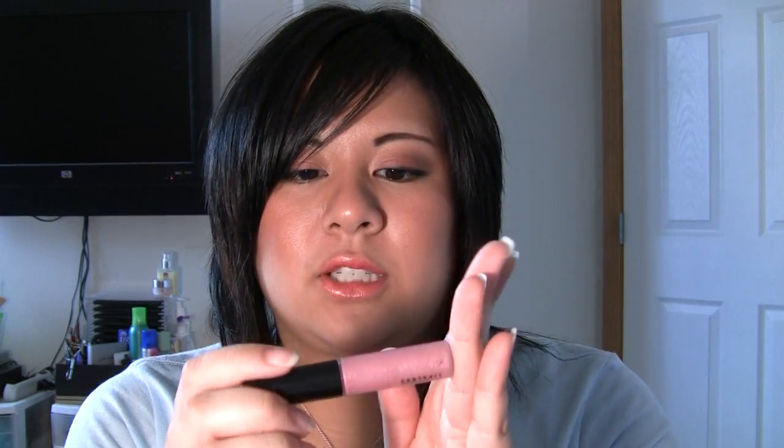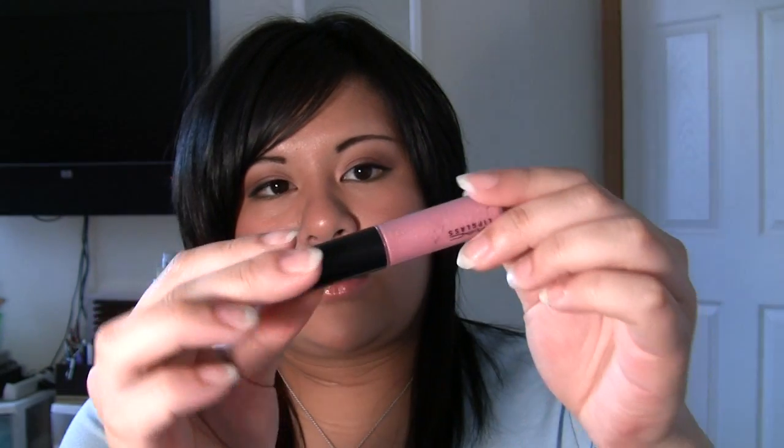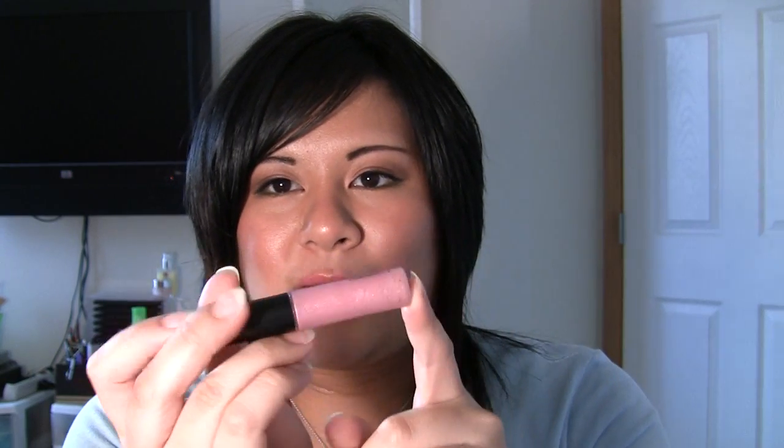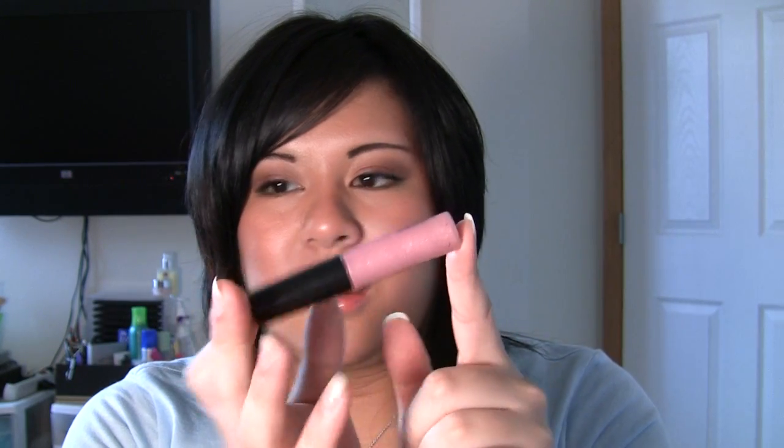And Viva Glam 6 Special Edition — this is a special edition one that came out with the Fergie lipstick, the special edition six lipstick too. It's a pretty pink. It reminds me a little bit of Nymphette but more of a rosy pink color. I really, really like this one.